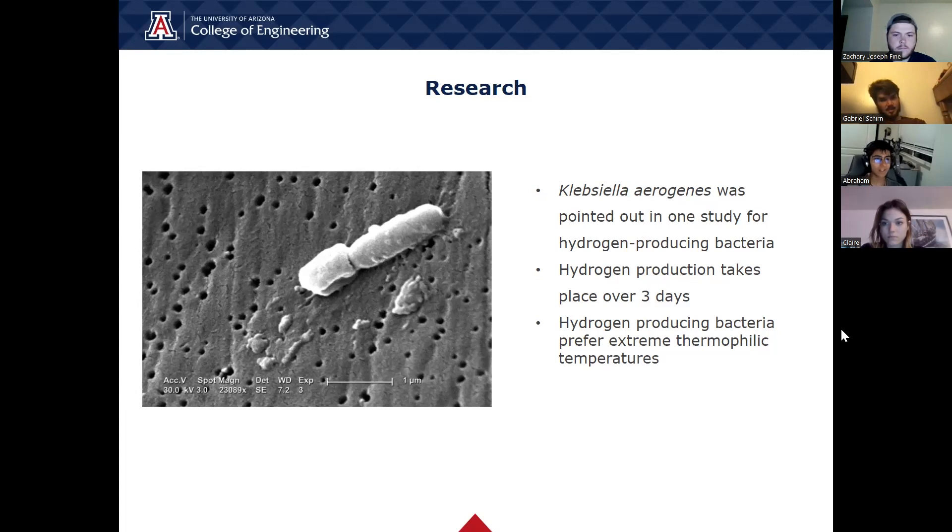One last study we looked at was the adaptation of extreme thermophilic bacteria at 70 degrees Celsius in household solid waste. The study found that through repeated batch cultivation of the bacterial cultures, the bacteria actually ended up producing more hydrogen. As a fun note, Klebsiella aerogenus is pathogenic and is in the same genus as Klebsiella pneumoniae, which is the bacteria responsible for bacterial pneumonia.